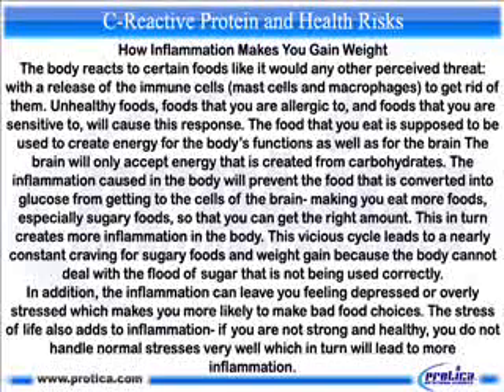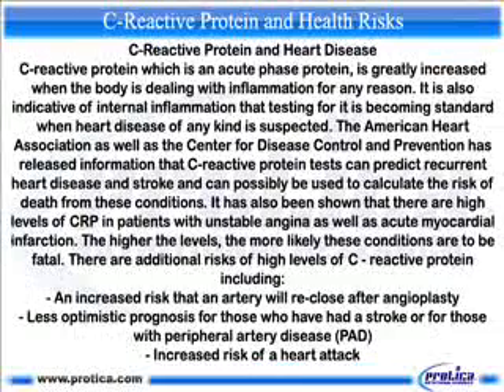The stress of life also adds to inflammation. If you are not strong and healthy, you do not handle normal stresses very well, which in turn leads to more inflammation. C-reactive protein, which is an acute phase protein, is greatly increased when the body is dealing with inflammation for any reason.